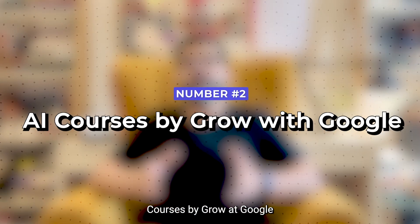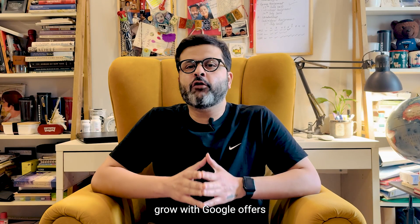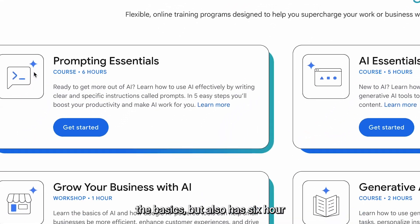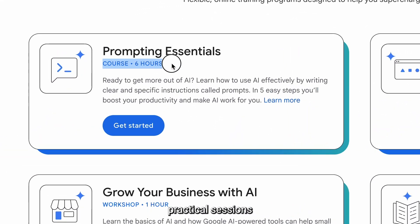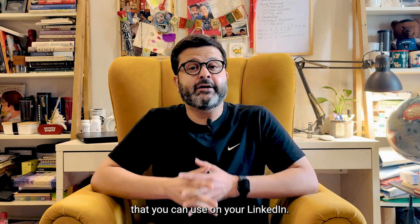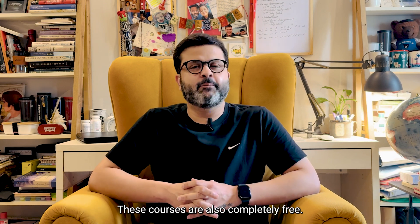Number two on my list is AI courses by Grow with Google. Grow with Google offers flexible online training programs for beginners that not just cover the basics but also has six-hour practical sessions that will help you master the art of learning prompts. The best part is you also get a certificate that you can use on your LinkedIn. These courses are also completely free.